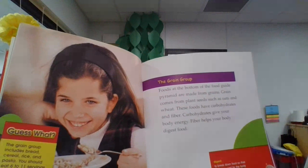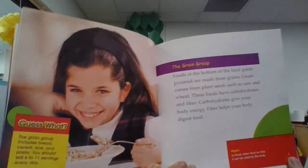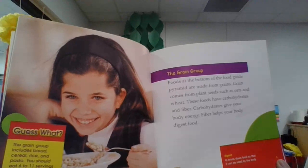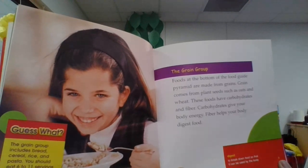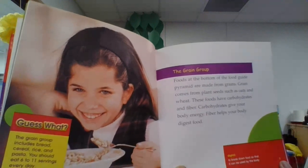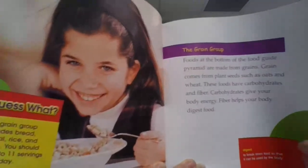The Grain Group includes bread, cereal, rice, and pasta. You should eat six to eleven servings every day. Foods at the bottom of the food pyramid are made from grains. Grain comes from plant seeds, such as oats and wheat. These foods have carbohydrates and fiber. Carbohydrates give your body energy. Fiber helps your body digest food.